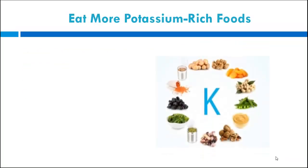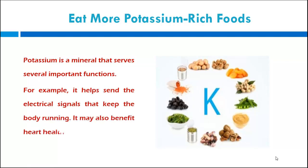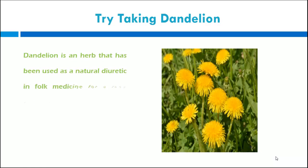Eat more potassium-rich foods. Potassium is a mineral that serves several important functions. For example, it helps send electrical signals that keep the body running. It may also benefit heart health.